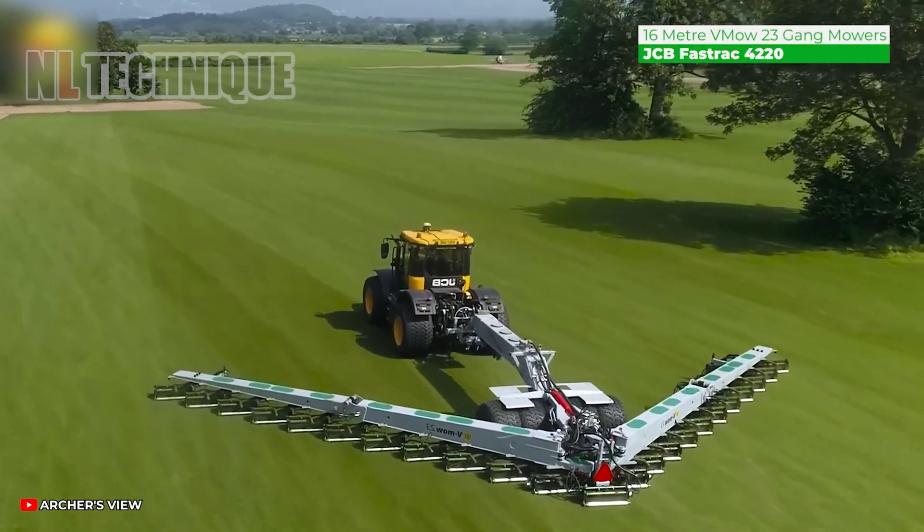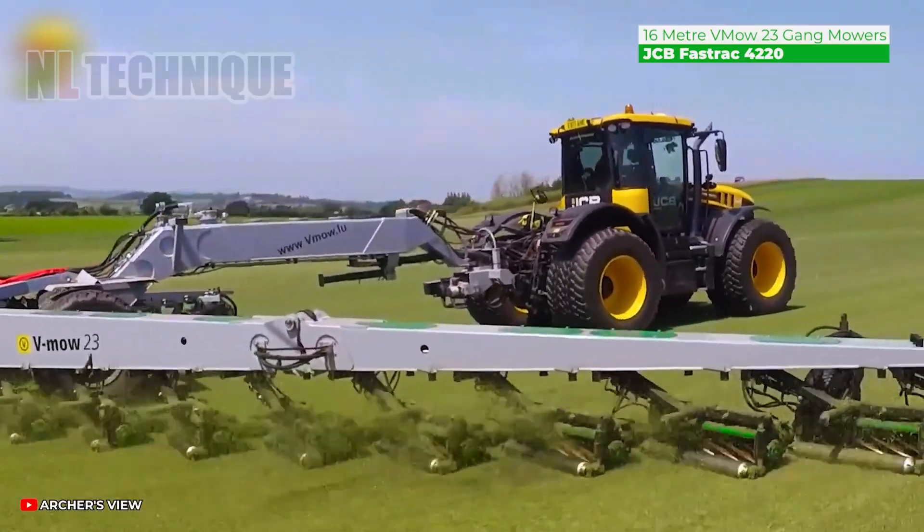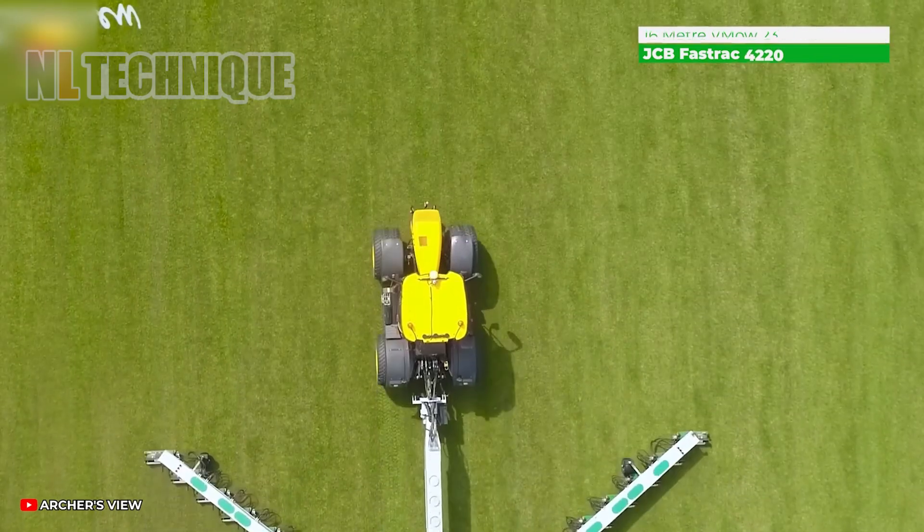With a 16-meter width and 23 cutting heads, this mower outperforms competitors with high efficiency.